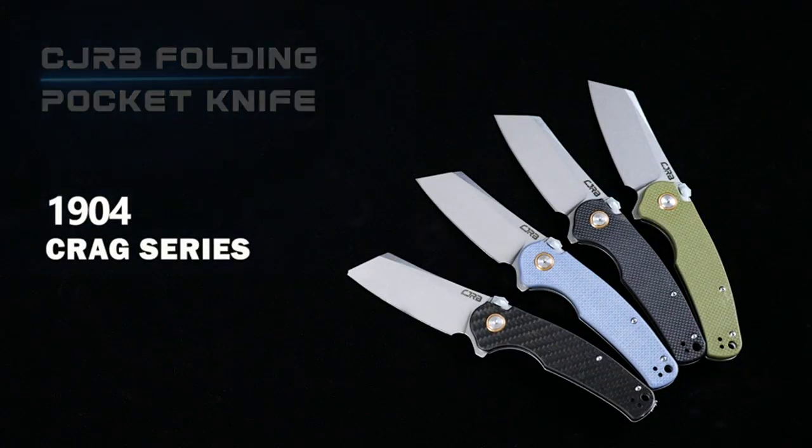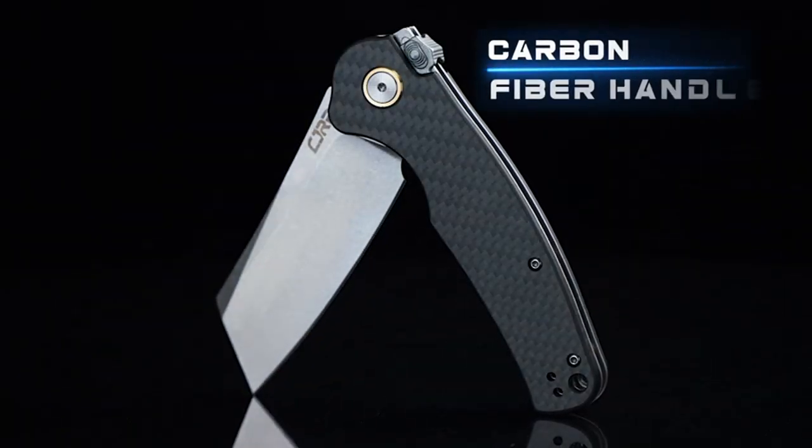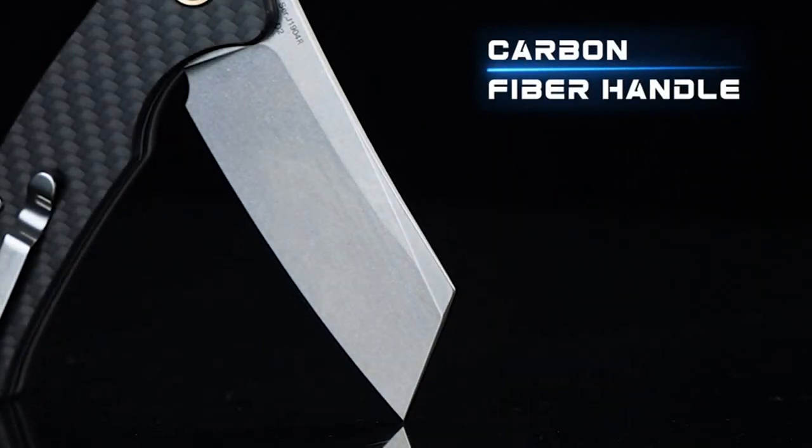The cleaver style blade is made of stonewashed D2 steel, which appears to be incredibly durable and resistant to wear and tear. It is also sharp right out of the box and maintains its edge well, making quick work of any cutting task I throw at it.